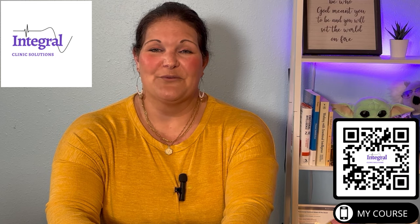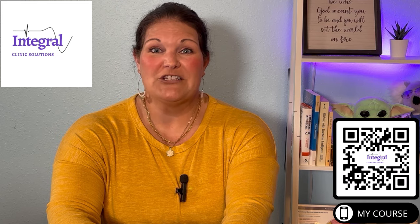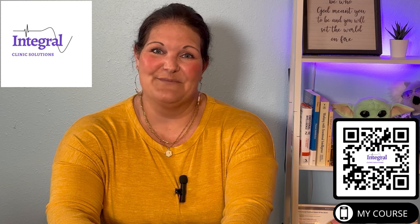Hi, everyone. Jennifer Blevins-Smith with Integral Clinic Solutions, and you're watching my YouTube channel, Navigating the Business of Medicine.